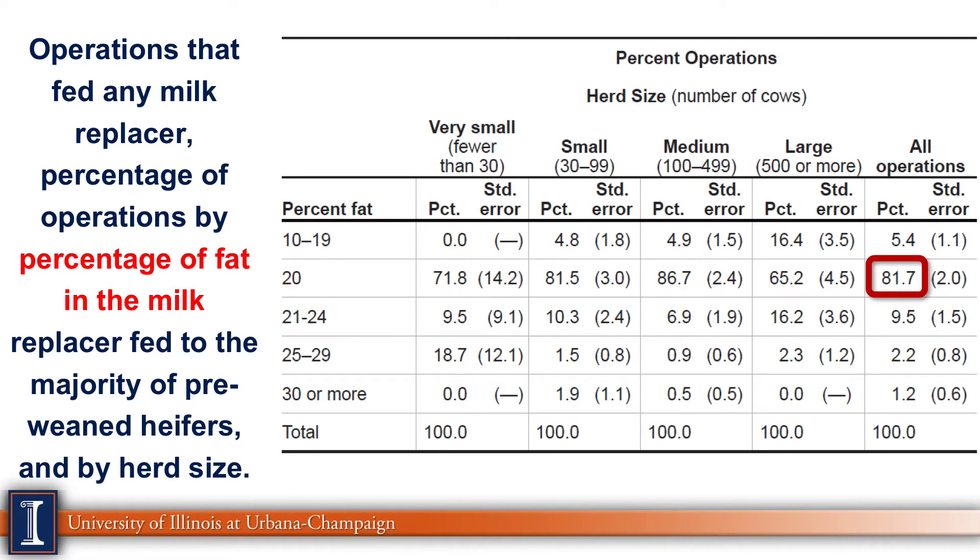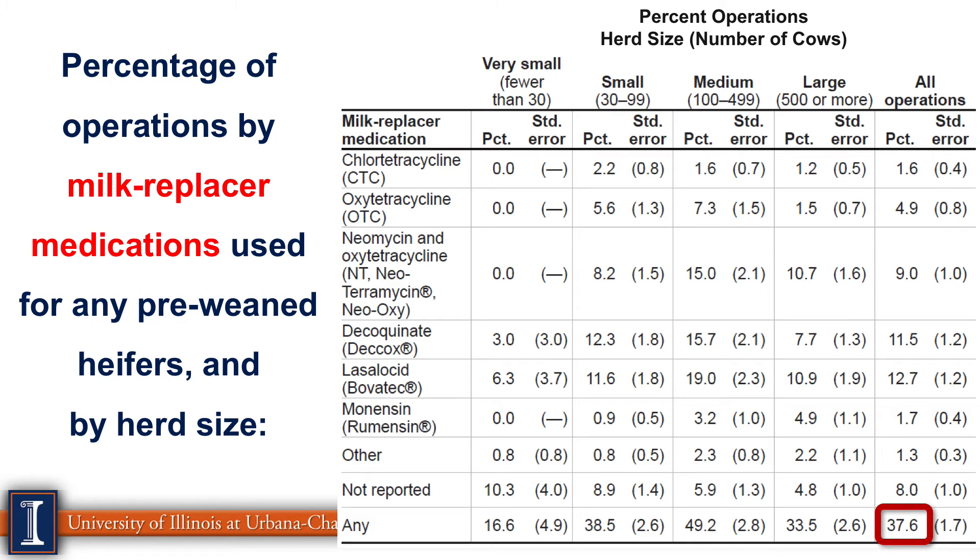Looking at percent fat in milk replacer, 20% fat is the most popular at about 82% — essentially the industry standard 20-20 level. Holstein milk is closer to 30% fat, so higher-fat milk replacers tend to be fed to Jersey calves or under winter feeding conditions. For milk replacer medications, about 40% of milk replacers contained one of these medications. This will change significantly as regulations around antibiotic use in milk replacers, calf starters, and dairy farms in general evolve. Ionophores and decoquinate are also listed but fall into a different regulatory category.